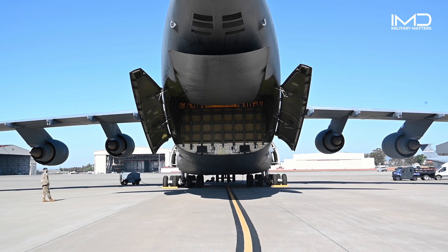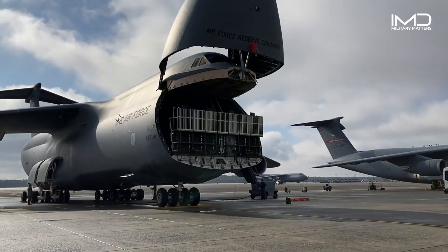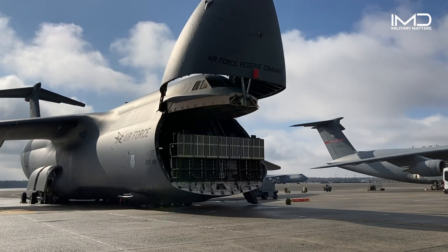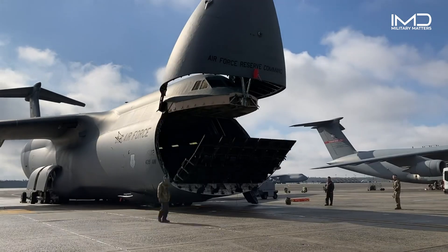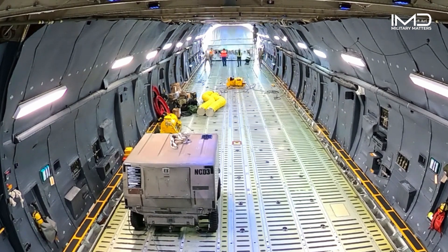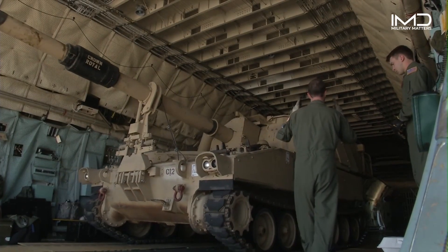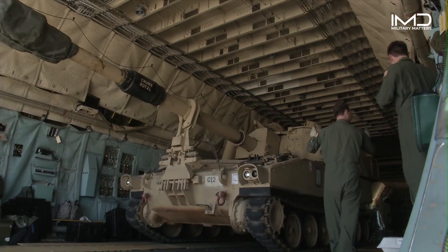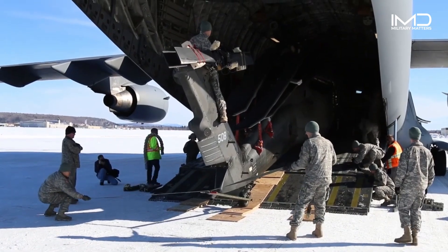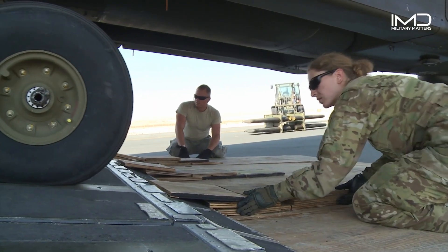Its unique design allows for loading from both the front and rear, facilitating easy deployment and flexibility in various mission scenarios. From helicopters to armored vehicles and even satellites, the C-5 Galaxy's versatile cargo bay handles it all. It can carry up to six UH-60 Black Hawk helicopters or three AH-64 Apache helicopters, ensuring rapid deployment of essential rotary wing assets.